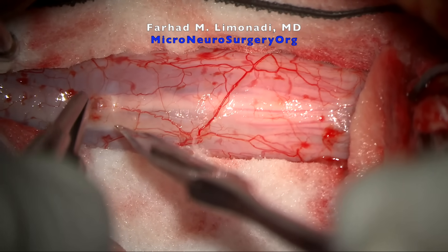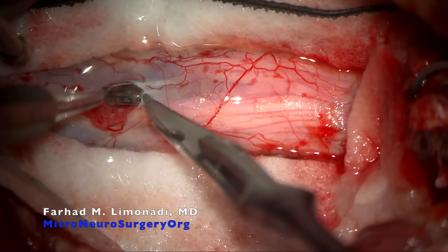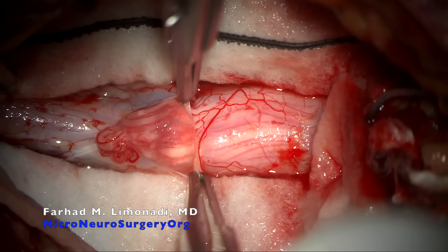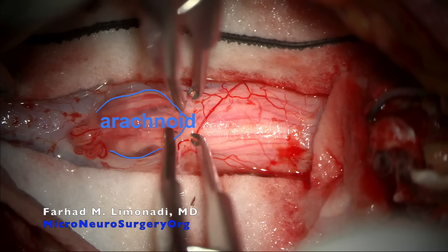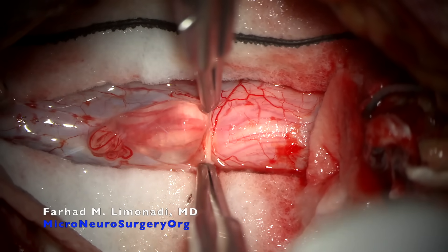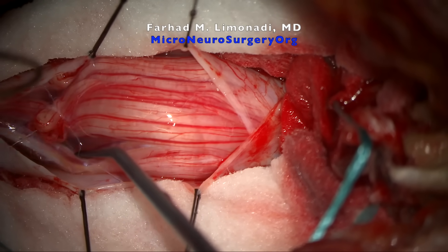The dura was opened sharply at the midline. Effort is made to preserve the arachnoid; however, as you can see, not entirely successful every time. This is to prevent bulging of the nerve roots into the surgical field. Retraction tack-up sutures were used to mobilize the dura laterally, thus increasing the surgical exposure and reducing the possibility of epidural venous hemorrhage.